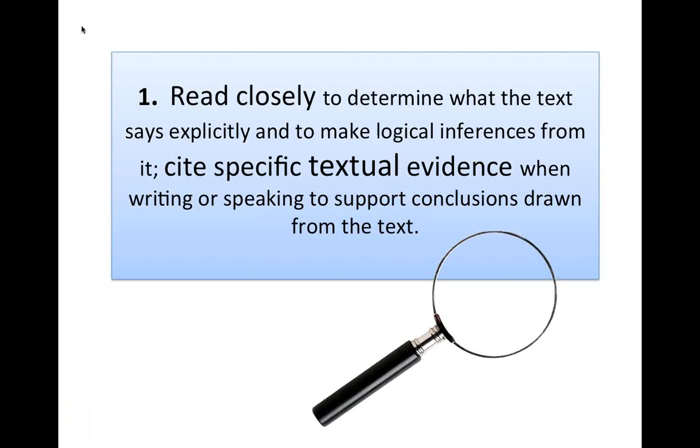I'd like to point out the standard doesn't actually say 'close reading' — it says 'to read closely.' To read closely is the habit we're trying to develop long-term with our students, and we're using a process called close reading to get them there. The standard also talks about what the text says explicitly, making logical inferences, citing evidence — which we don't see a lot of in most classrooms — and drawing conclusions from the text itself. This is a complex standard that could be the focus of professional development for months.